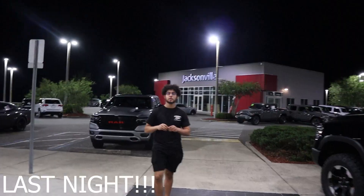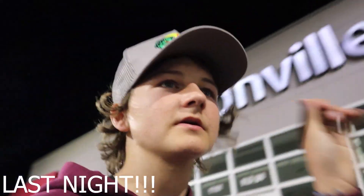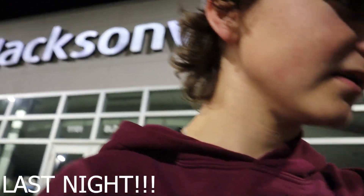No way! What do you think about it, Marcus? Very nice. What I was going to say earlier is that we originally came here for a TRX — for my dad — and then we saw this.